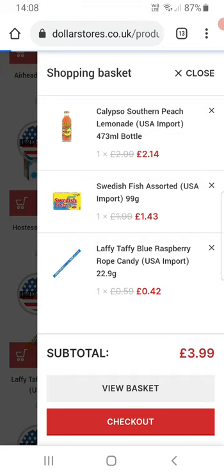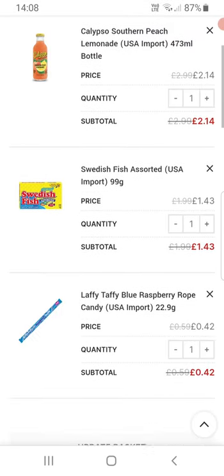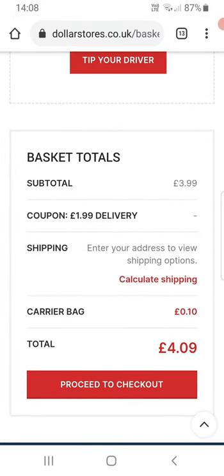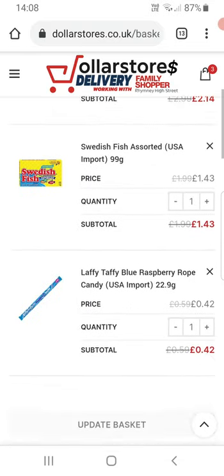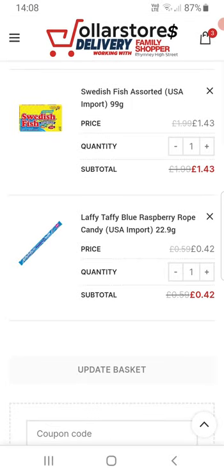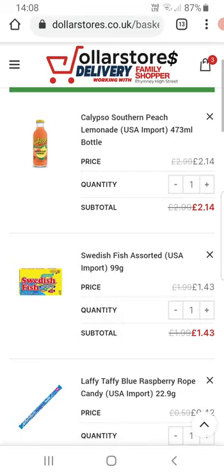Now if I view the basket, we should see the price is 3.99 rather than five pounds. There's also a 10p carrier bag charge — you have to pay that in Wales, it's a government charge. So 3.99 for those three items, just for Father's Day weekend. Only available on the website — the items are available in the shop, but the special offer is only available on the website.